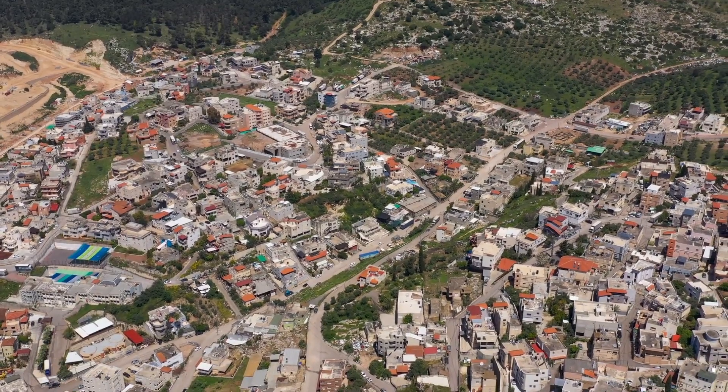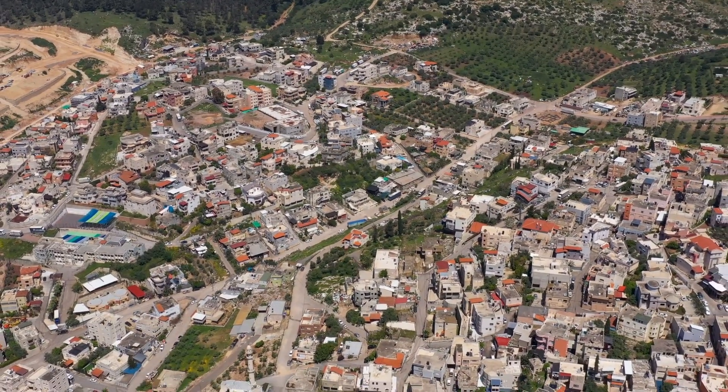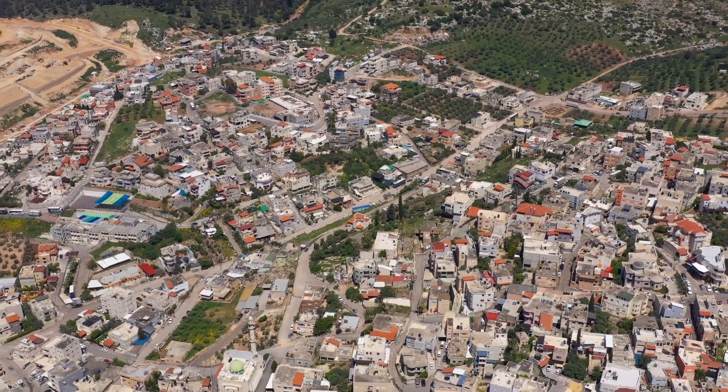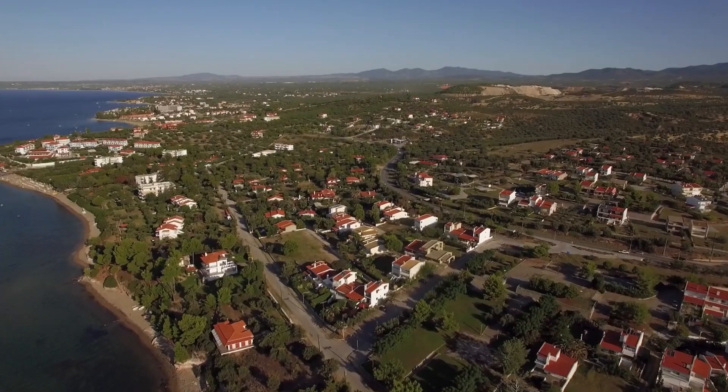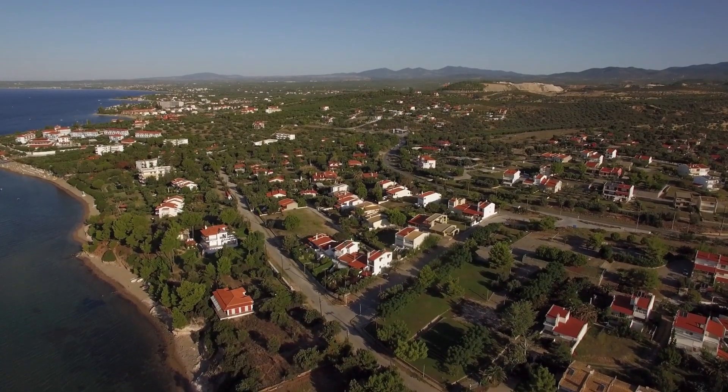You can stroll through the cobblestone streets past ancient fountains and stop for a traditional Turkish coffee or meal at one of the cozy cafes. There are also workshops where you can see craftspeople making traditional arts and crafts.